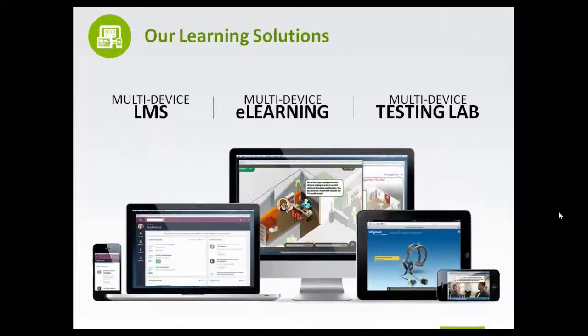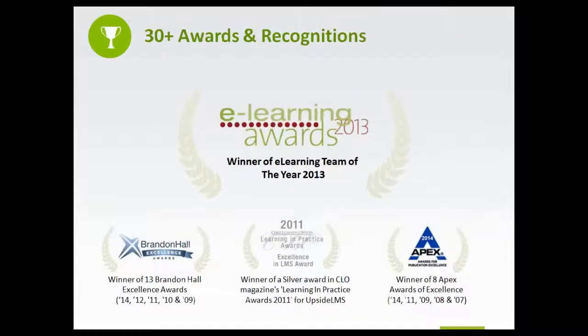Our innovative learning solutions include our award-winning responsive Upside LMS, our Multi-Device E-Learning, Multi-Device Testing Lab, Custom E-Learning, and Custom M-Learning solutions. And here is what keeps us going — our awards and recognitions won from bodies such as Brandon Hall Excellence Awards, Training Industry, Deloitte, Chief Learning Officer, Apex, and Red Herring.